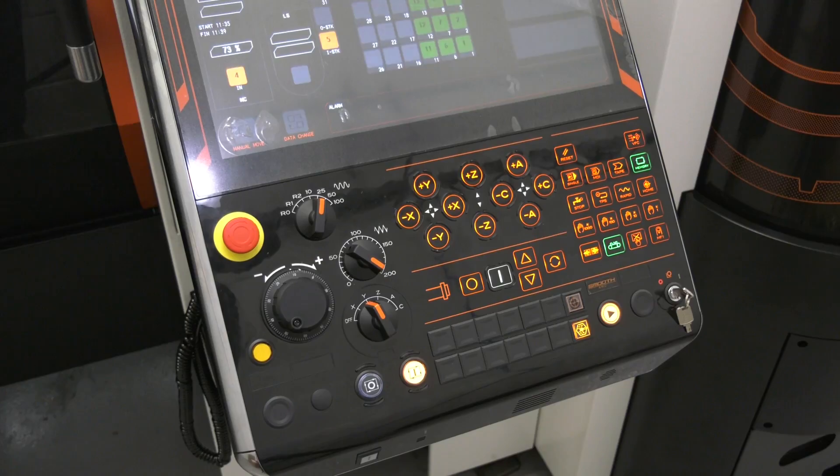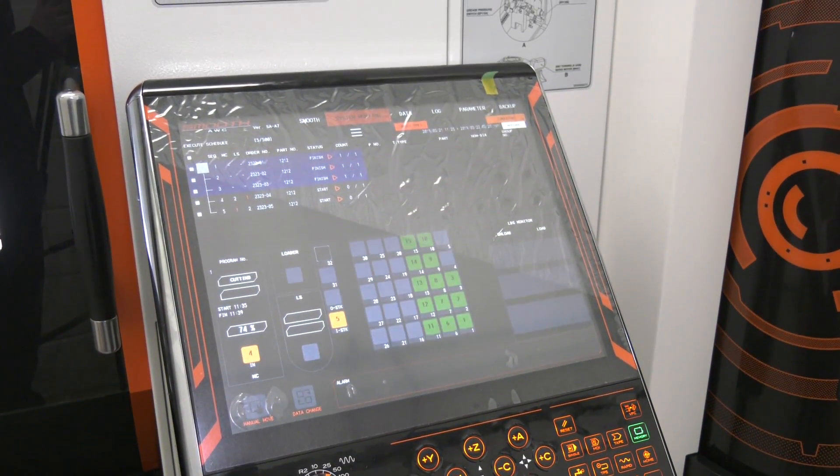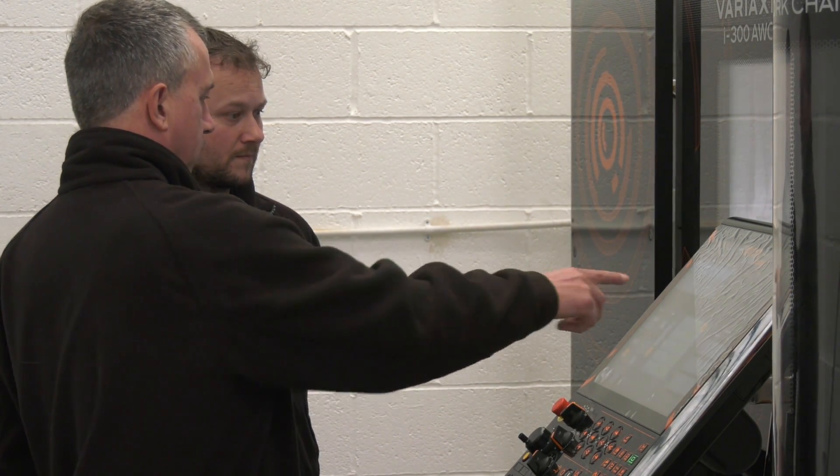On the controls — Wayne already has the Smooth CNC on his other machines and gets on well with it. He says it's absolutely brilliant, much more powerful than the Nexus 2, very user-friendly, and features a large touchscreen.